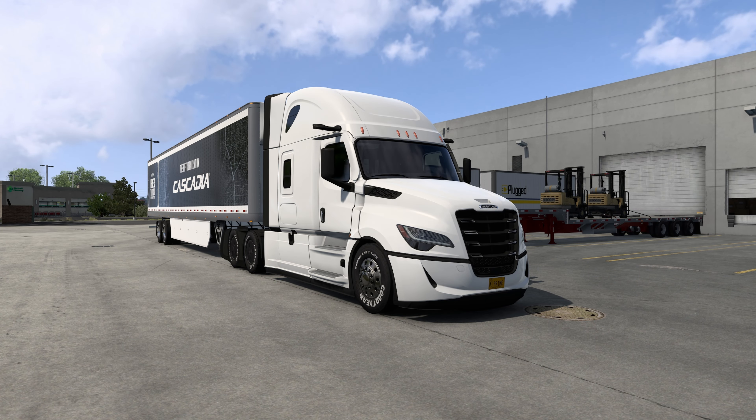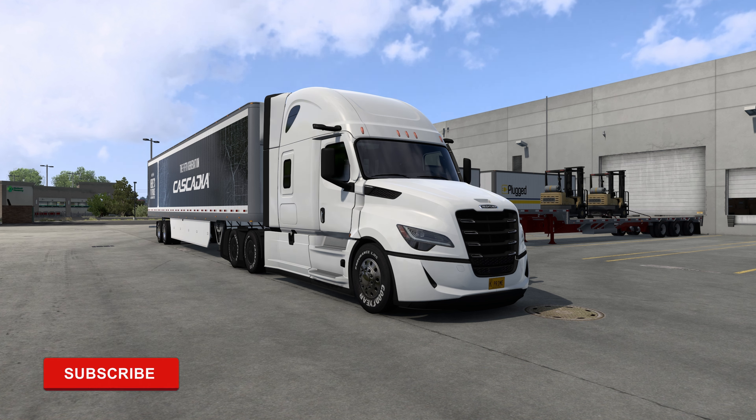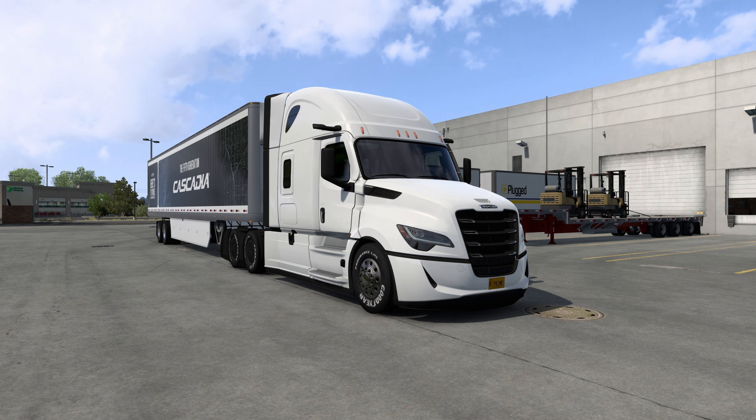Hello, my name is Prime and welcome back to ATS Showcases. Yes, it has been quite some time since I've put out an episode and a lot of things have happened here in ATS, including what we are driving today. I will be doing my very first look at the brand new Gen 5 Freightliner Cascadia that has been added to the game along with the launch in real life, an evolution of one of the most popular highway trucks out there, and it does not disappoint.